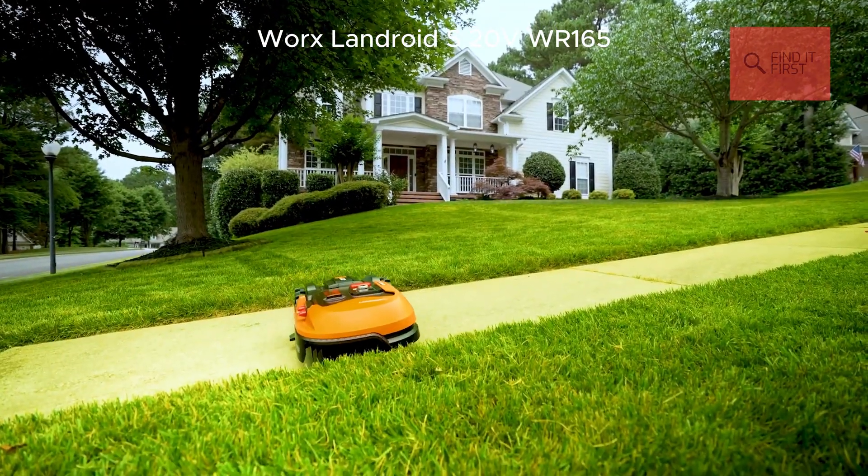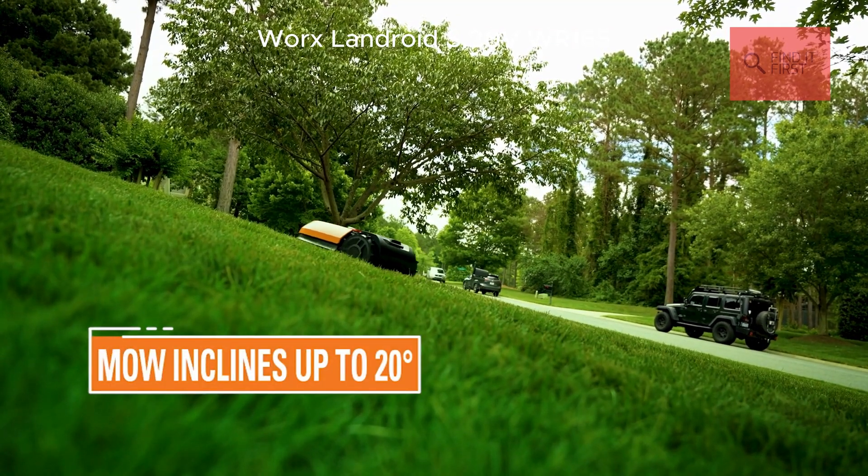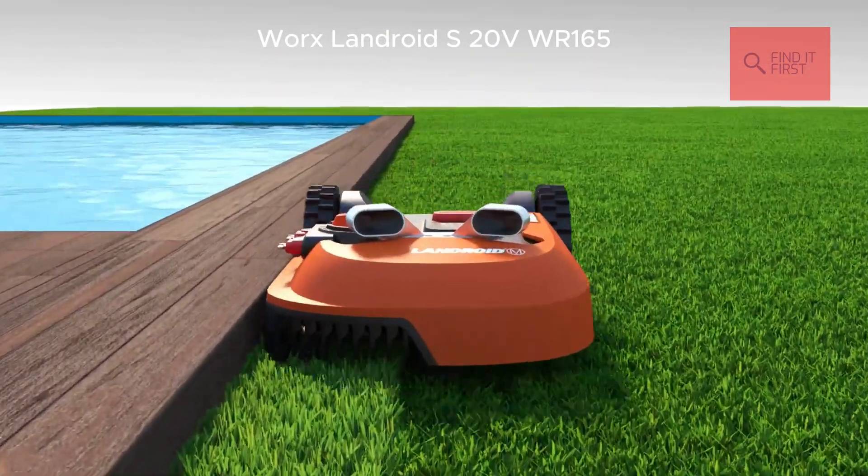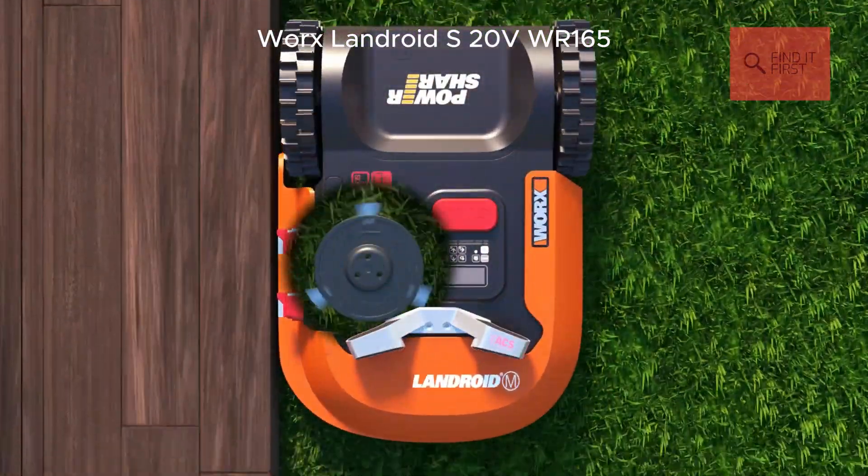But keep in mind, it's best for flat, even lawns — it can struggle a bit on uneven terrain. If you're looking for a budget-friendly, no-fuss mower for a smaller yard, the LANDROID S WR165 is a solid pick.